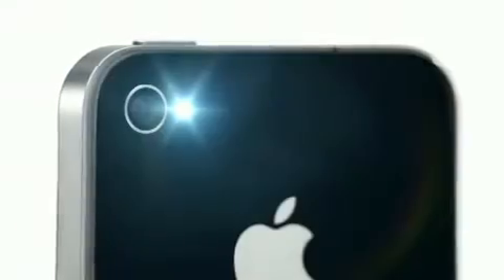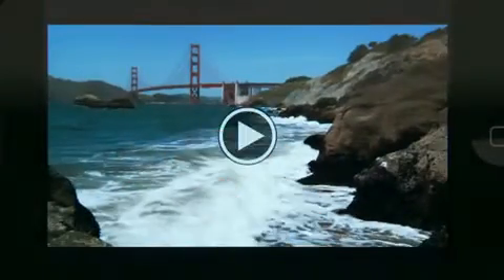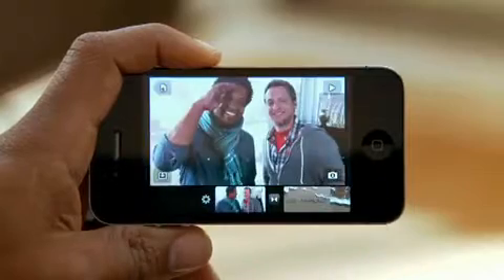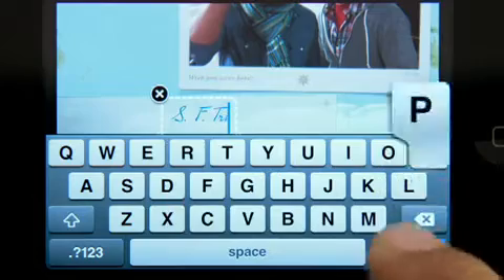Pictures taken with the 5 megapixel camera look amazing, and there's an LED flash so you can take photos in low light. The camera also captures full 720p high-definition video at up to 30 frames per second. Not only can you record great video, but you can also edit it right on your iPhone with iMovie.